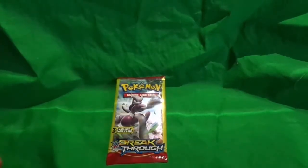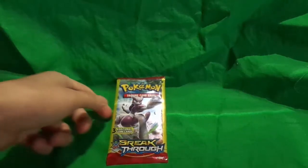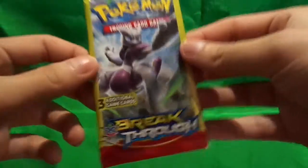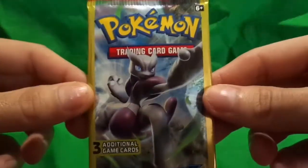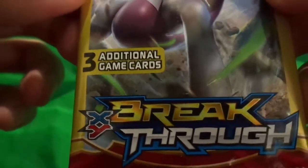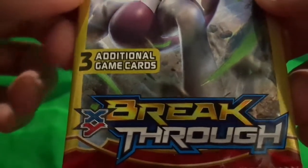Hello YouTubers, it's Rob the VLO here again. Today at the Dollar Tree I saw they had a new product — well, new to the store — Pokémon Breakthrough. Three additional trading cards, well, game cards.